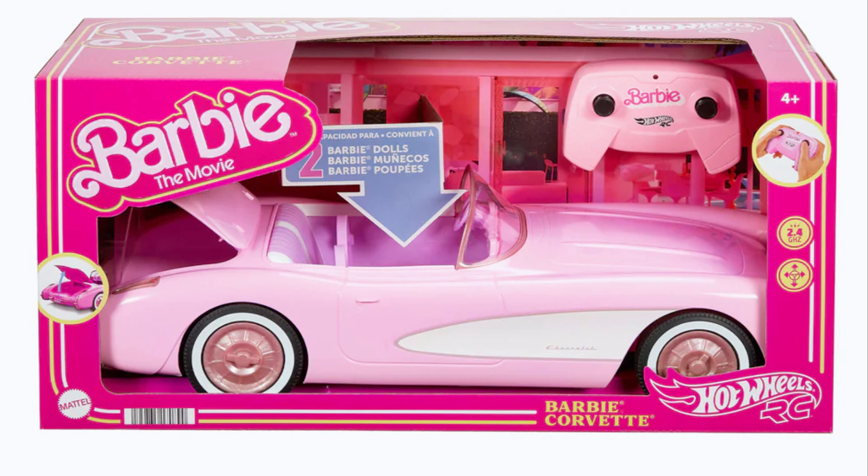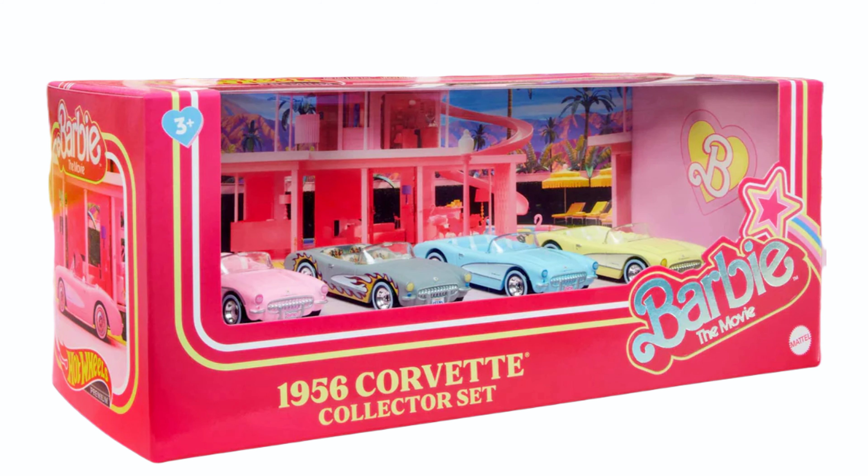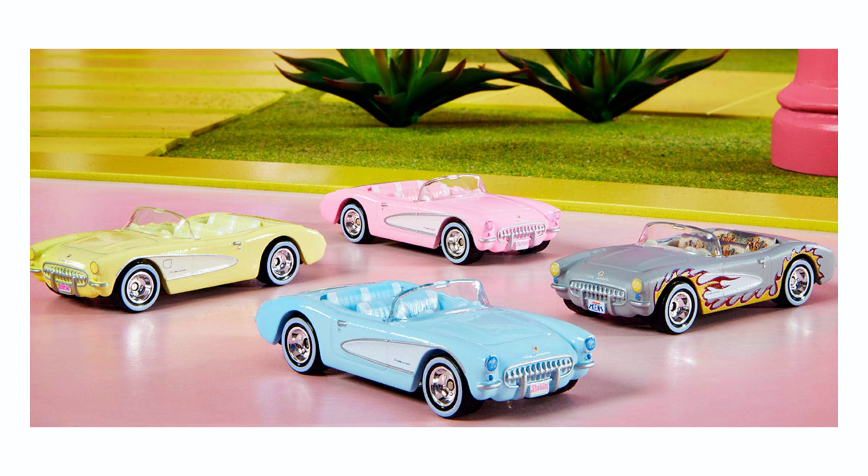The Barbie RSC Carpet remote controller can hold two Barbie dolls — double the fun. And last, the Barbie: The Movie car four-pack, inspired by the Barbie movie. Each one is a tiny masterpiece.